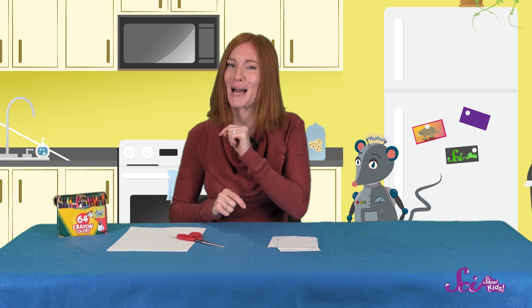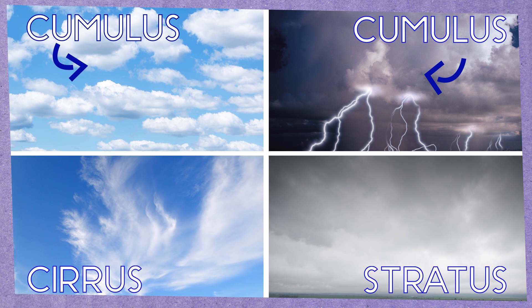Once the squares are cut out, let's take a good look at our cloud types one more time to remind ourselves what they look like. Cumulus clouds are fluffy, and are either short and white or tall and gray. Cirrus are thin and wispy. And stratus look bumpy and wavy like a big blanket. Let's draw one of each of those clouds on its own separate card.